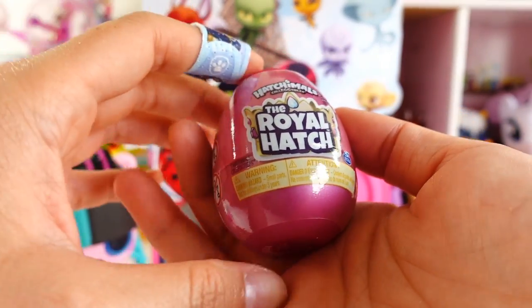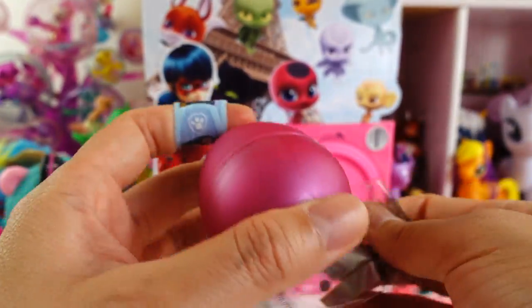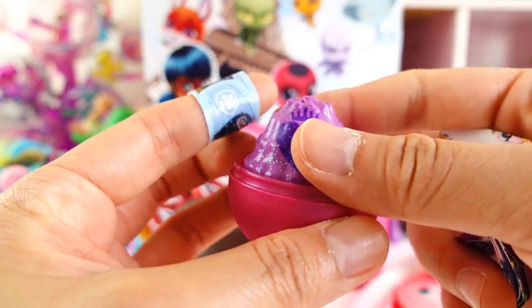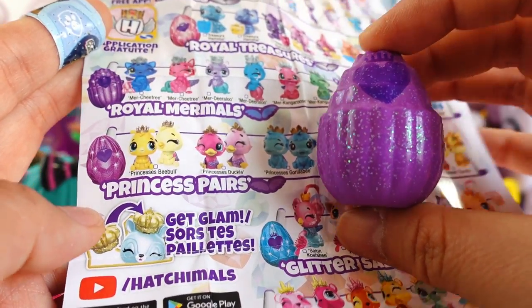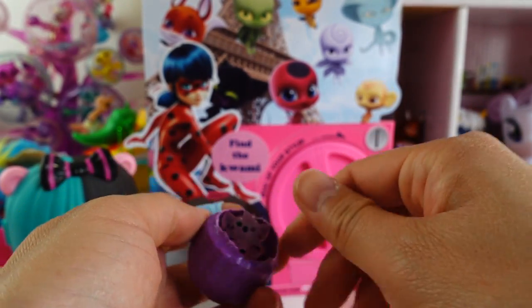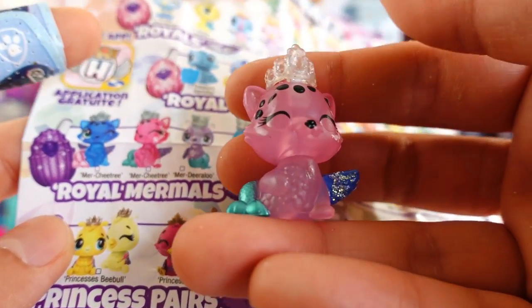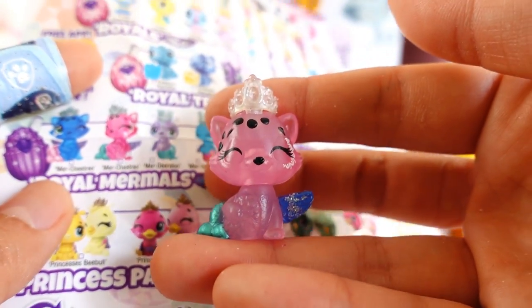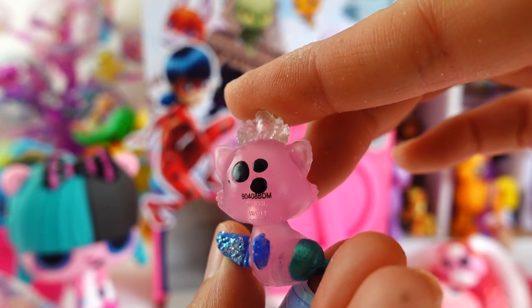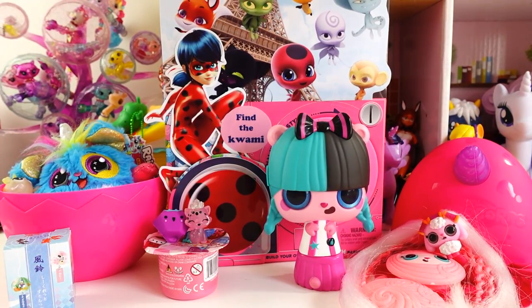We got a Hatchimals — part of the Royal Hatch. It's a regular egg, and inside is another egg. This purple one is part of Princess Pears, so we might get two. Actually we didn't get a Princess Pear — we got the Royal Mermels, and this one is a Merch Tree, a little cheetah. It's translucent pink with a green tail, blue wings, spots on the back of the head, and comes with a removable crown!